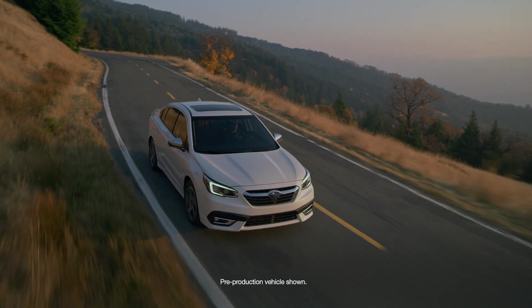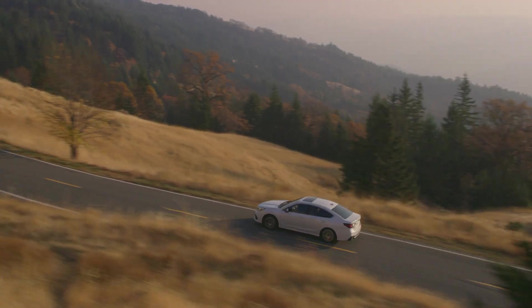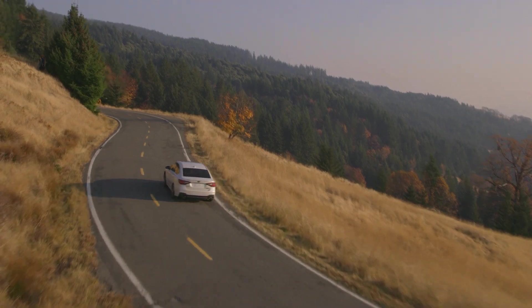So it's no wonder Subaru is a leader in all-wheel drive technology and the brand people trust for making the most of life's adventures.